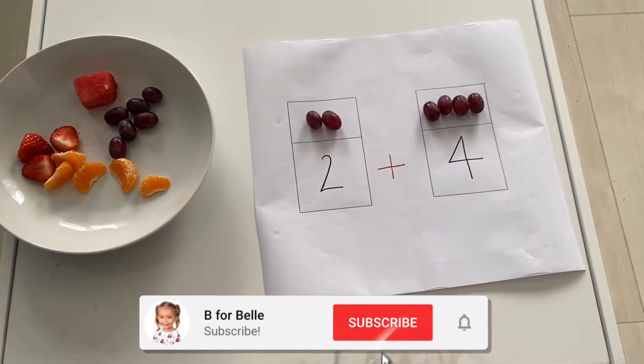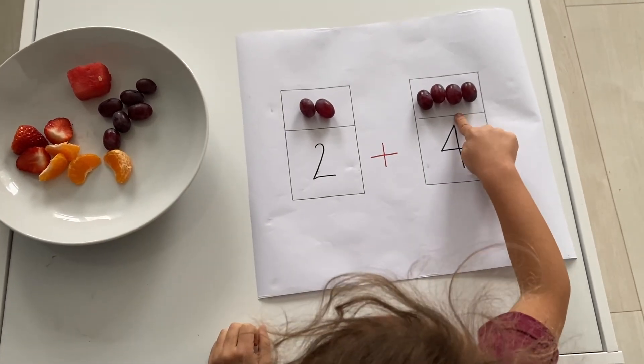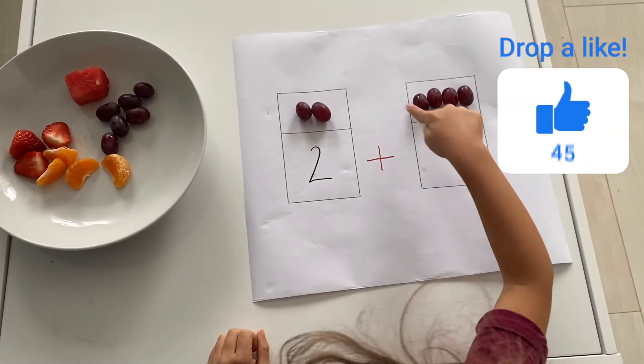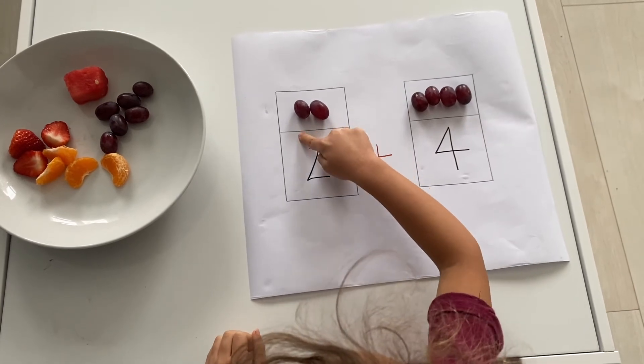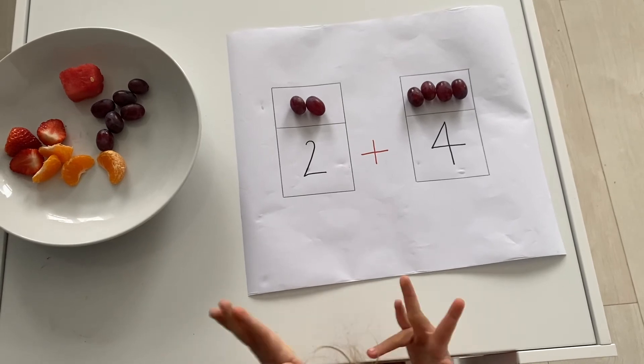Four! Good. So what is two plus four? One, two, three, four, five, six! Good. So what is two plus four? Six! Yeah!